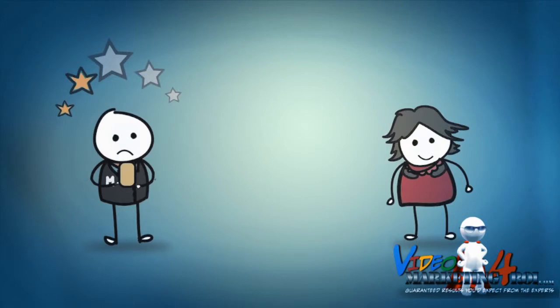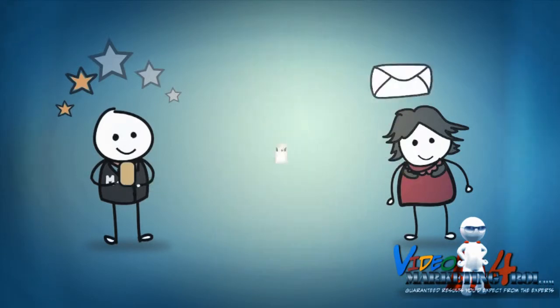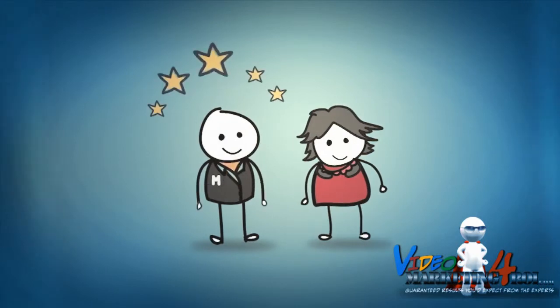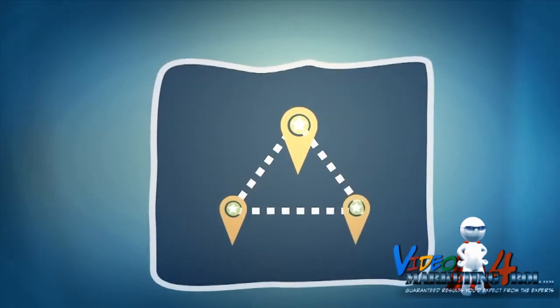If it was a poor rating, the customer is immediately sent to a complaint form that notifies only Mark and appears nowhere else. The customer is given the ability to vent, and Mark learns about a problem with his business and reduces the chances of a customer bashing his business online.